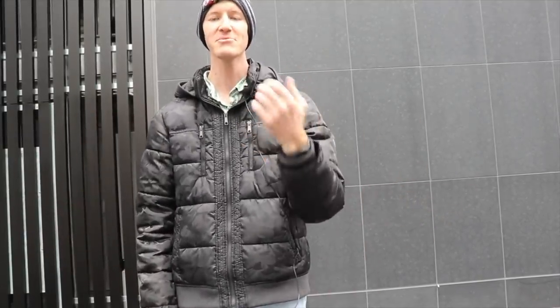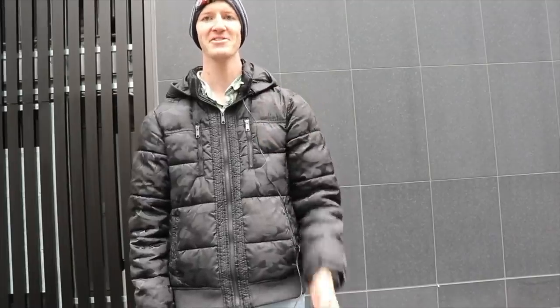Hello everyone! I am Zach from Focus Travel. Today in this video I'm going to share with you 10 tips that will make your experience a lot smoother when you come to Japan. Let's begin!